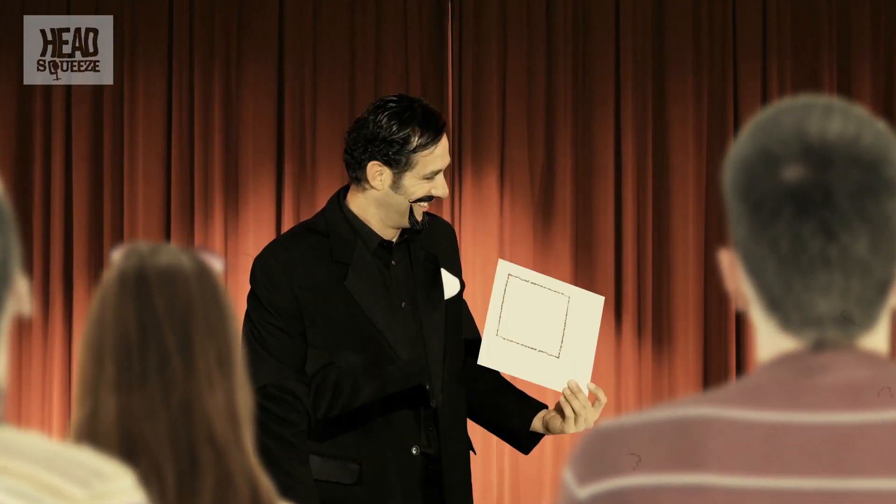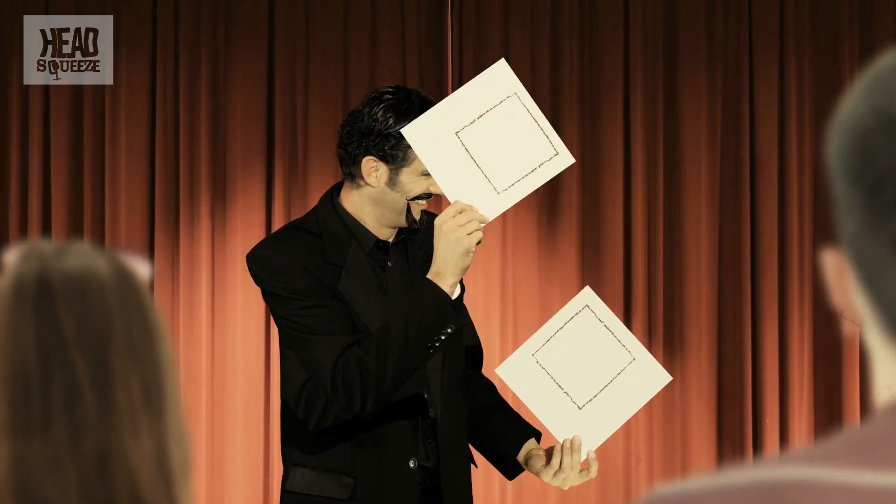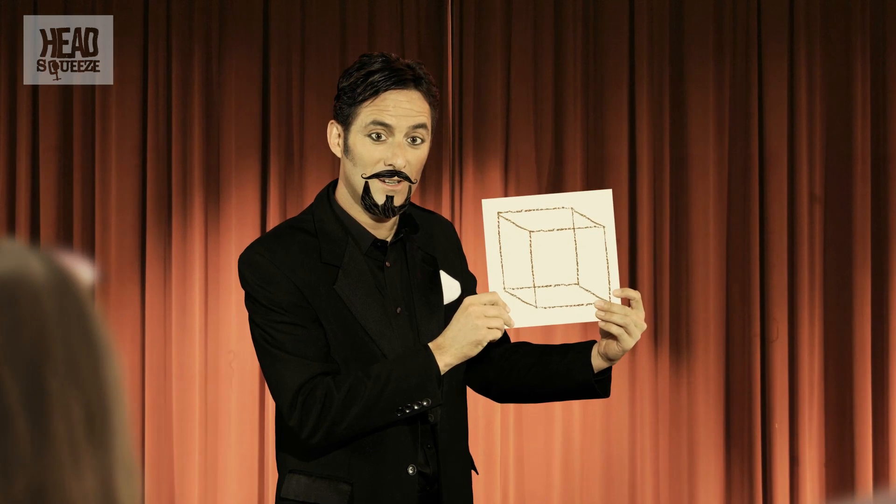Your brain is fooled into seeing two different two-dimensional pictures as one three-dimensional picture. And this is exactly what your eyes and your brain do in the real three-dimensional world, all thanks to something called stereoscopic vision.